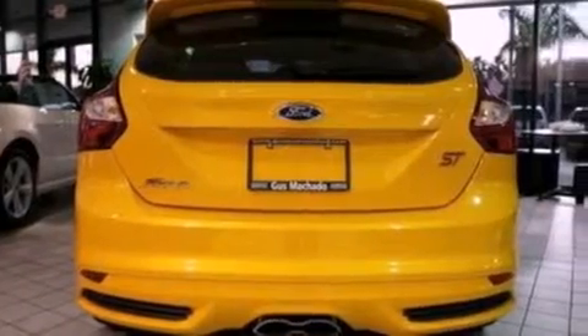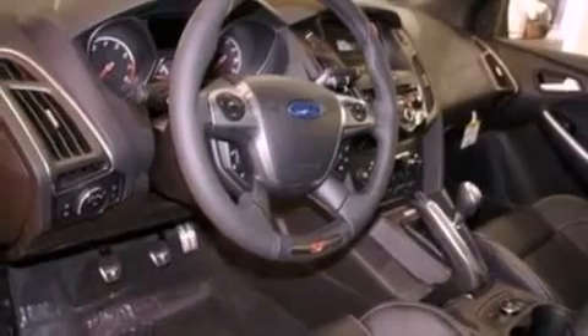Its top features include a multi-link rear suspension, an intercooled turbocharger, a sports suspension, and a tire pressure monitoring system.